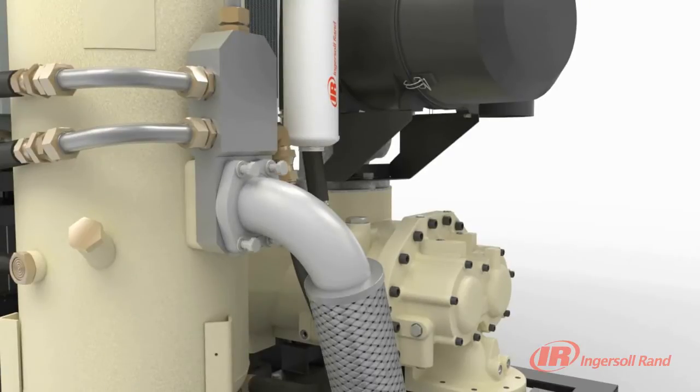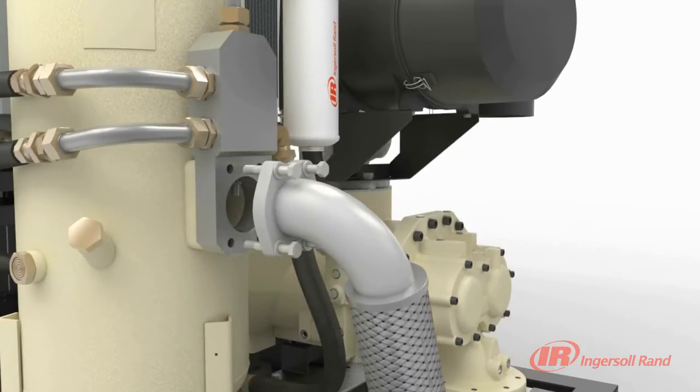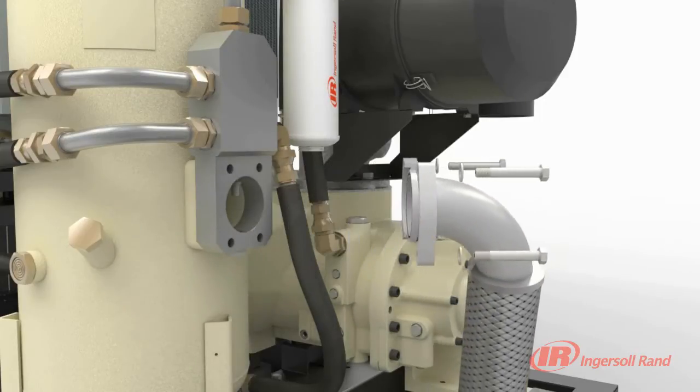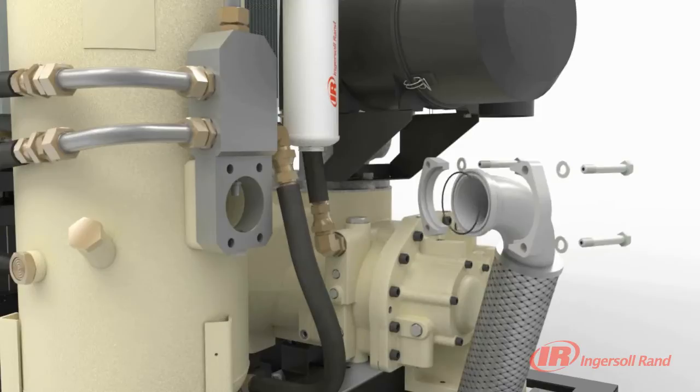the elastomeric seals are compressed to form a tight, positive seal, virtually free of distortion. This O-ring face seal design allows for practically unlimited reconnections.